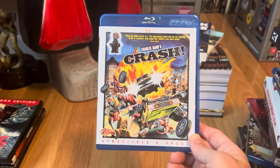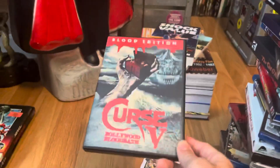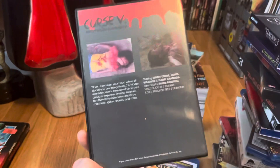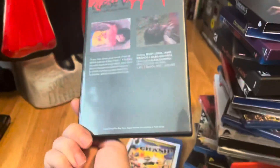Crash — another upgrade, a cool little movie put out by Full Moon. Then another one of those unofficial sequels — this is quote-unquote Curse 5: Bollywood Bloodbath. I had a lot of fun with this one and enjoyed it.